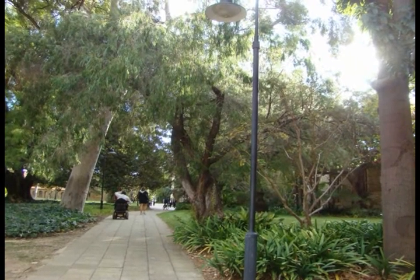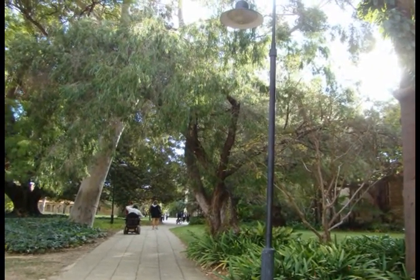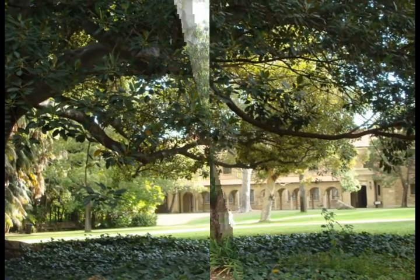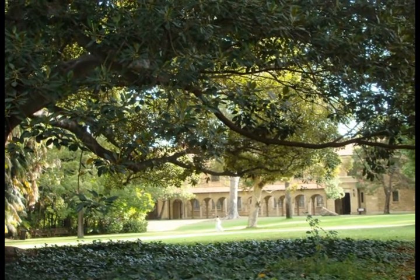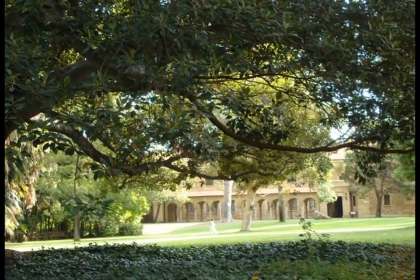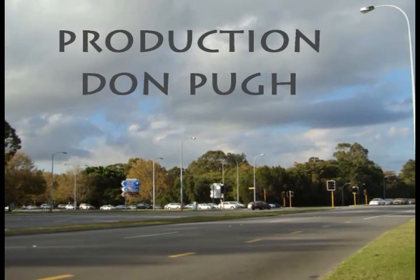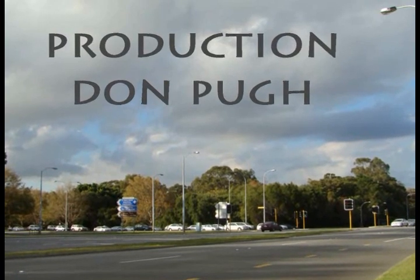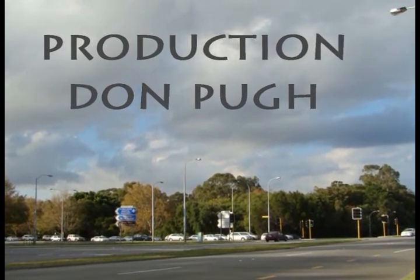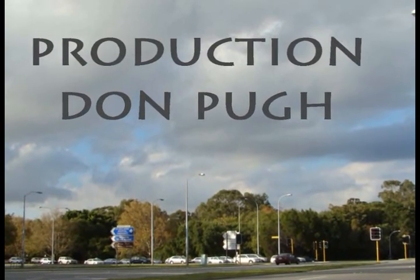The sun is setting, it's getting cooler, and it's time to go home. This has only been a glimpse of what is really a very large university. Thanks for joining me on this quick exploration — an afternoon wandering around the University of Western Australia. Do have a good day. See you soon.